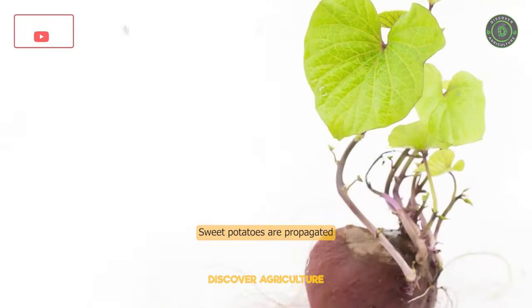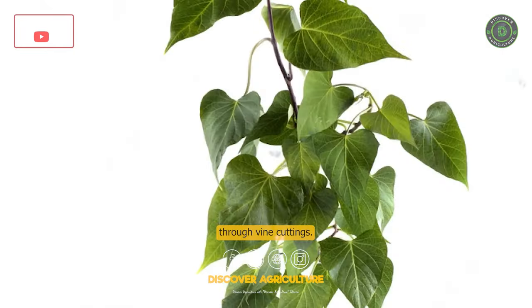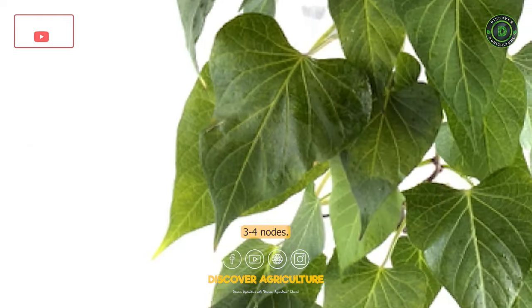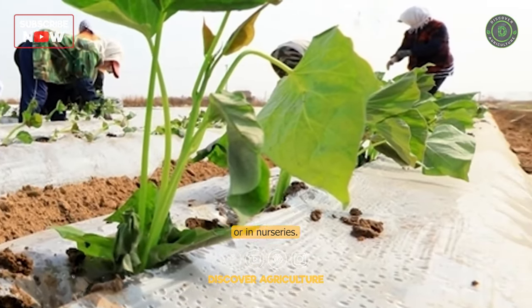Propagation: Sweet potatoes are propagated through vine cuttings. These cuttings should be 20–25 cm long and should have at least 3–4 nodes. They can be planted directly into the soil or in nurseries.